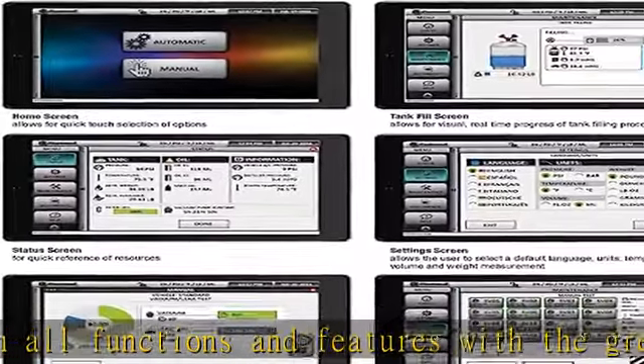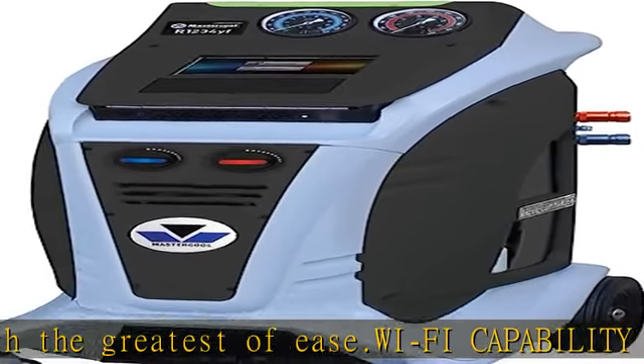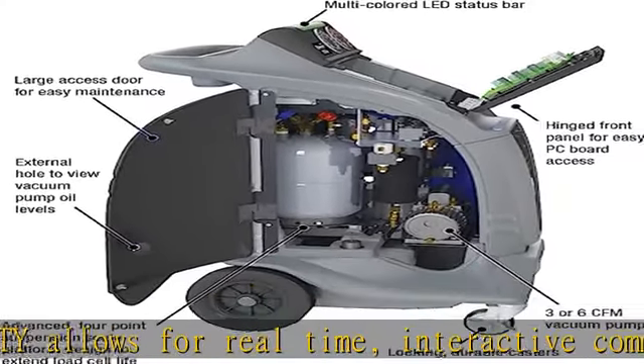Our EFRIGERANT database has refrigerant capacities for US, European, Japanese, and Korean makes and models, with an integrated thermal printer allowing for full-detail printouts of service hose flushing.